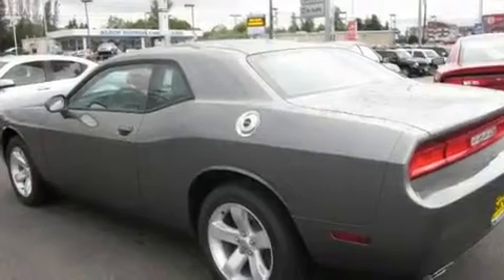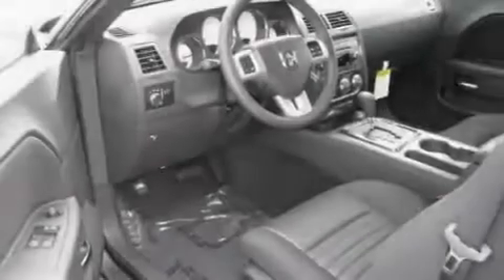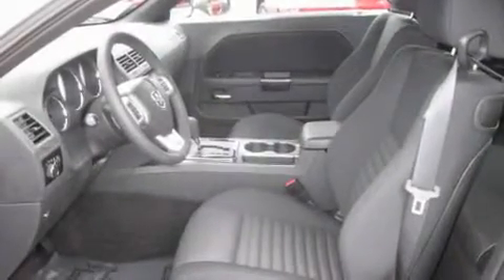Its top features include air conditioning with automatic climate control, steering wheel mounted controls, a rear window defroster, a CD player, a leather wrapped steering wheel, alloy wheels, a keyless entry system, and cruise control.